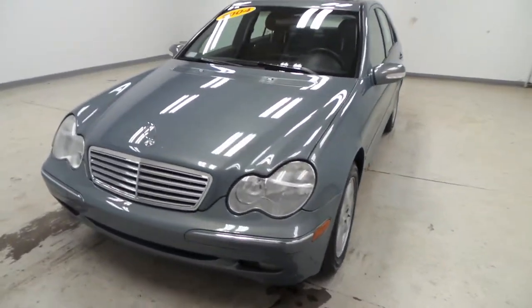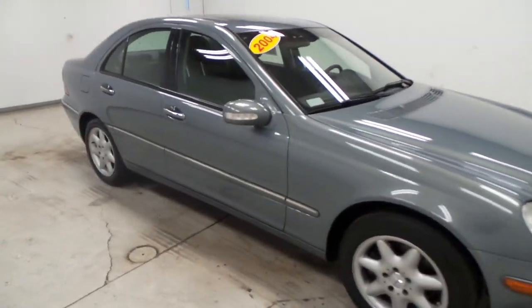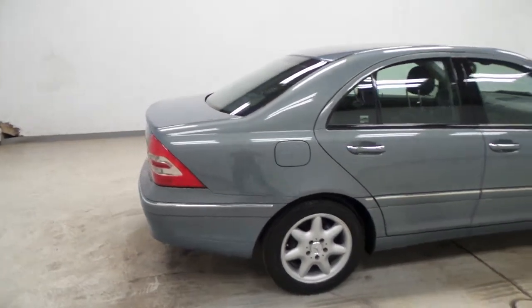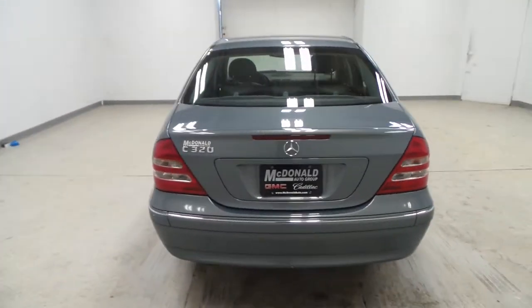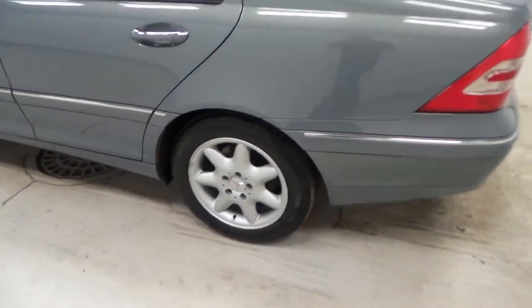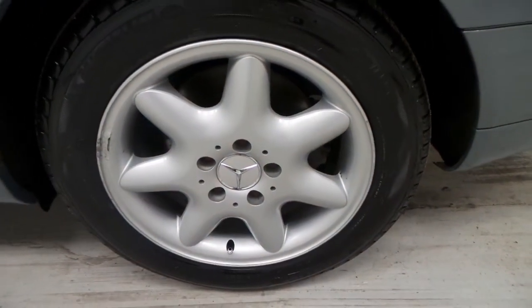Here's a 2004 Mercedes C320 — the car's in great shape for being 12 years old. It has a cool turquoise, grayish-blue color. For wheels, it's got Michelin tires and 16-inch aluminum alloy rims.